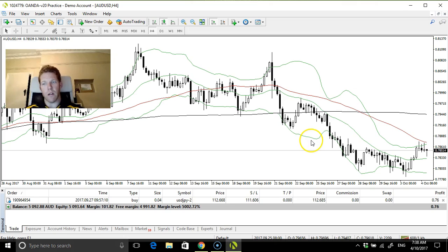Aussie dollar found a little bit of strength actually. There were no real surprises with the interest rate decision yesterday by the RBA — they held rates and weren't really talking much about when they were going to do things. So let's see.